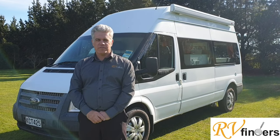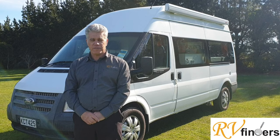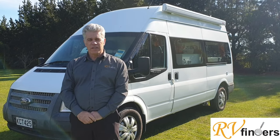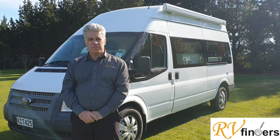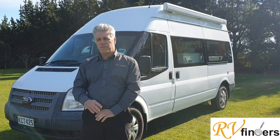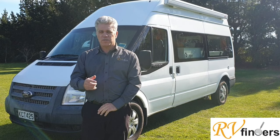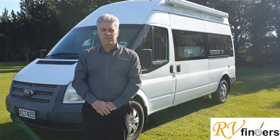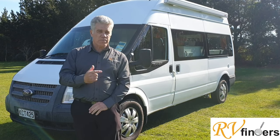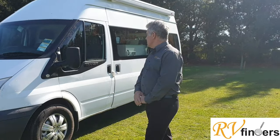G'day everybody, Peter here from RV Finders again. Today, another beautiful lovely day — you can feel the springtime coming on. We've got another beautiful motorhome here for you. It's a smaller, just six-meter campervan — a 2013 Ford Transit, very popular. The nice thing about this motorhome is if you don't use it, you can always put it in a rental scheme and make it earn some money for you rather than gathering dust.